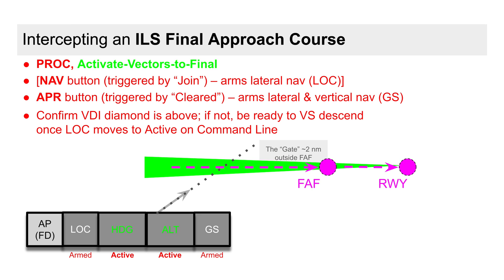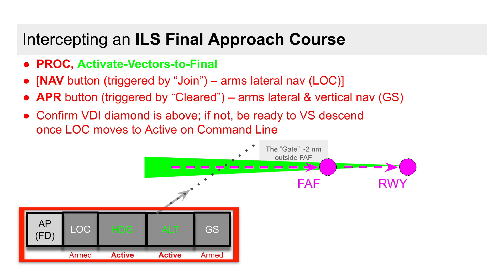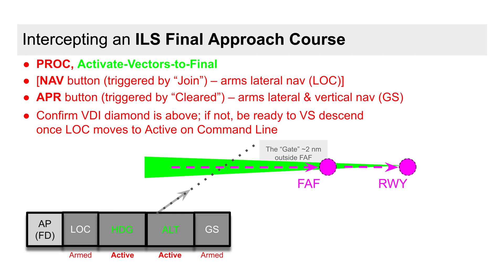As always, we confirm everything on the command line. For this ILS, we should see LOC as armed laterally and glide slope vertically. At this point, we need to be on the lookout for a possible gotcha moment. For obstruction clearance, the glide slope is not allowed to capture unless we've already captured the localizer.